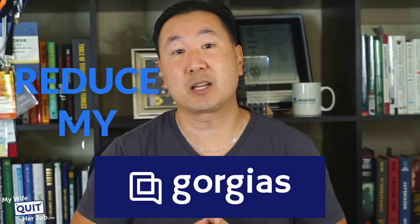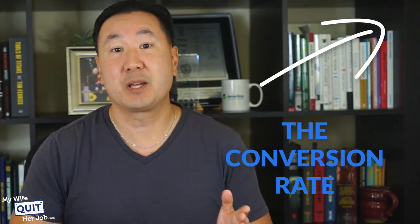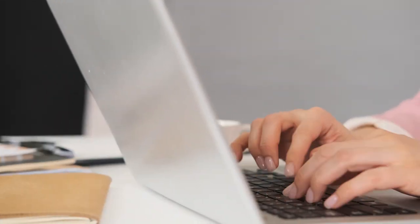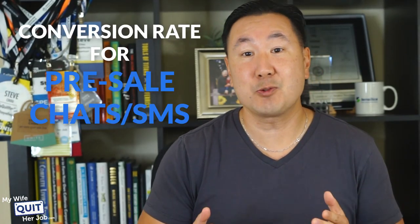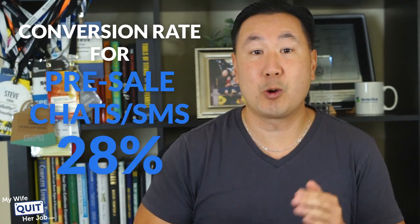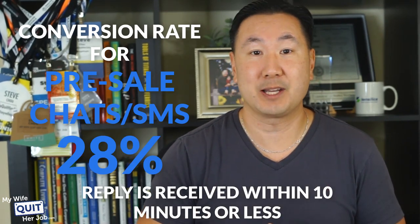The only way to manage your customer service efficiently is through the use of software. And this is where a tool like Gorgias comes in handy. Thanks to Gorgias, I've been able to reduce my customer support load by over 30%. It has also greatly increased the conversion rate for my store because I'm now able to answer customer service inquiries much faster. The conversion rate for pre-sales chats or SMS is 28% when a customer reply is received within 10 minutes or less.